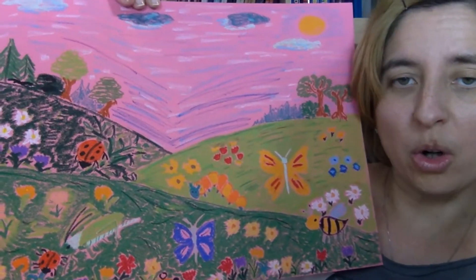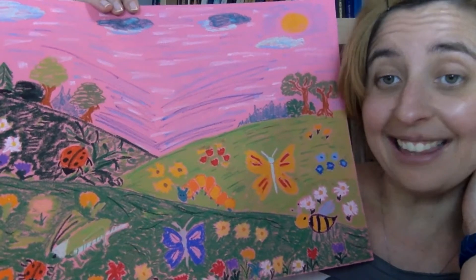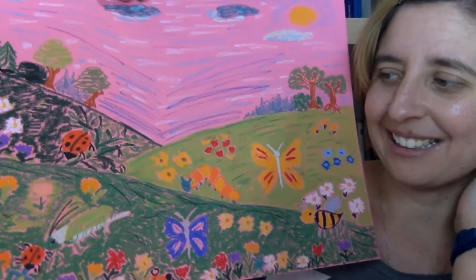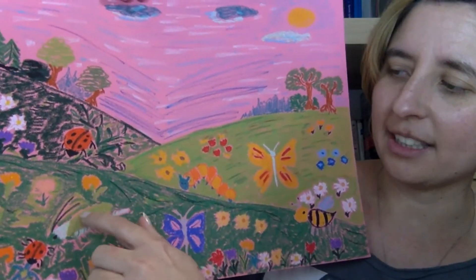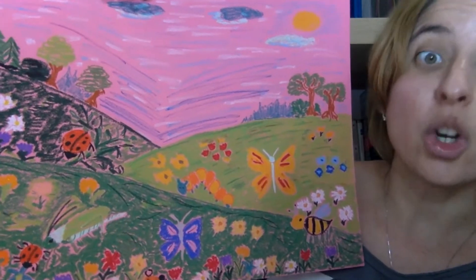What color is the ladybird? The ladybird is red and black. And what color is the grasshopper? The grasshopper is green.